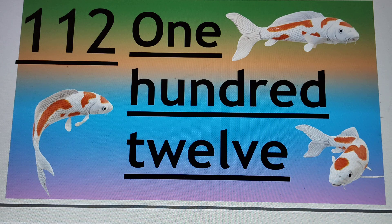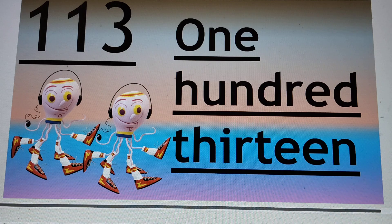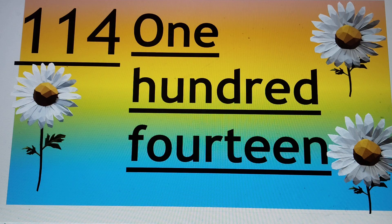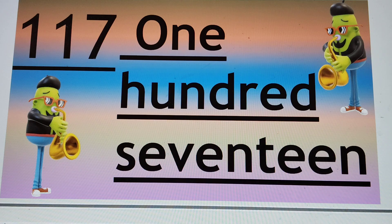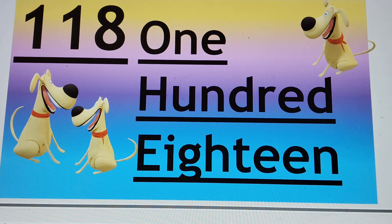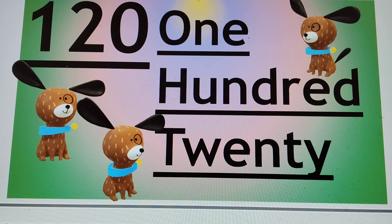This number is 112. The next number is 113. 114: 1, 1, 4. Next number is 115: 1, 1, 5. This number is 116: 1, 1, 6. Next number is 117. Next number is 118. Next number is 119. And the last number is 120.